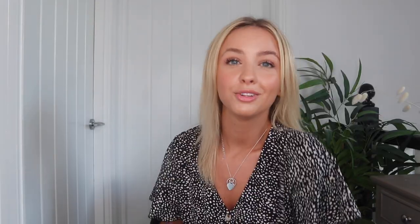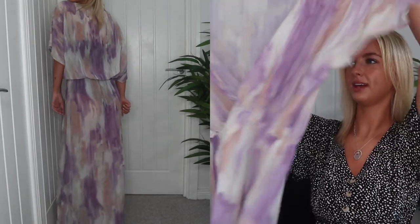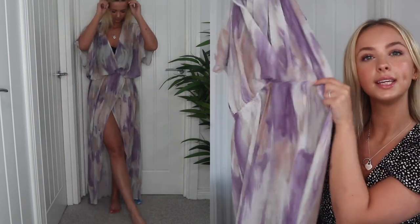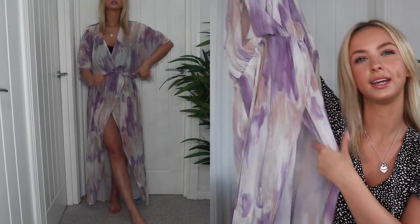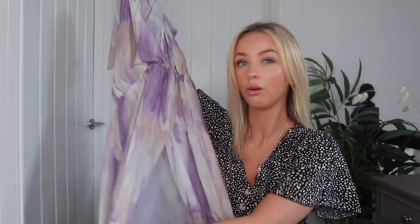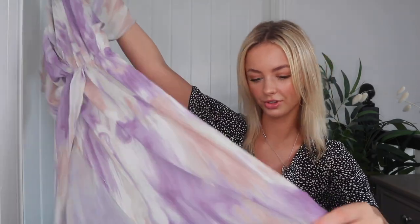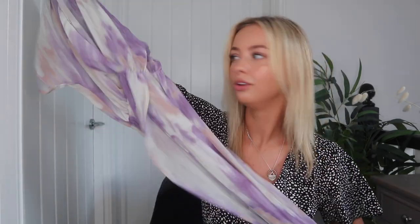I also picked up another cover-up dress in purple, pink, and white. It's a sheer chiffon material, so it's really light and won't be too heavy. It has a v-neck front and is elasticated at the waist, then it separates at the bottom — you'll see it more clearly when I try it on. I've already tried everything on and I absolutely love this one. It'll be so easy to just throw over anything and still feel covered up.